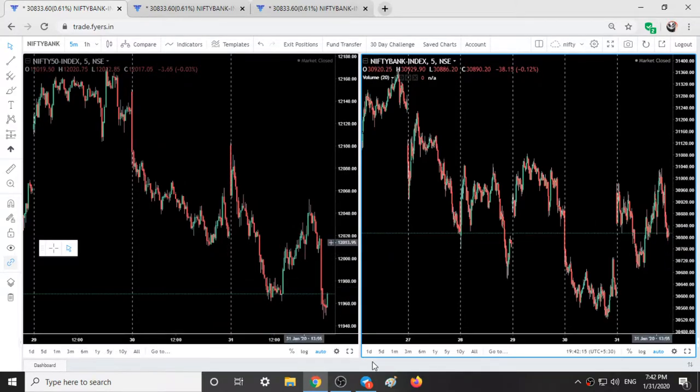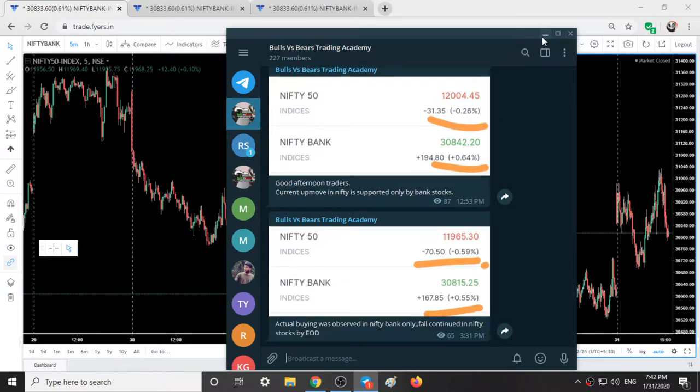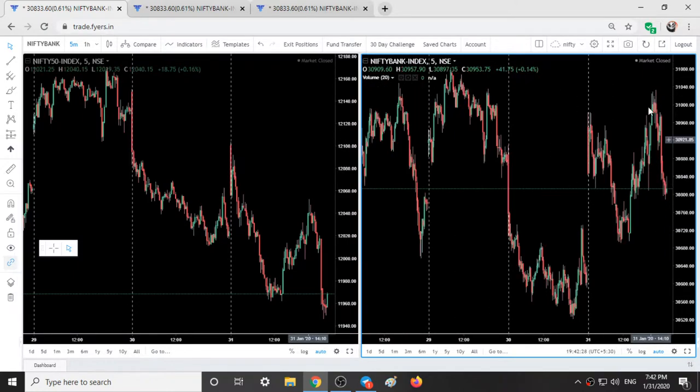When this up move came I was expecting Bank Nifty to fall, so that is why I have written: the current up move in Nifty is supported only by bank stocks. By the end of the day when the fall came, Bank Nifty was strong and sustained the intraday low. On the other hand, Nifty simply broke its intraday low which was made at 11,900 and went below it till 11,945.